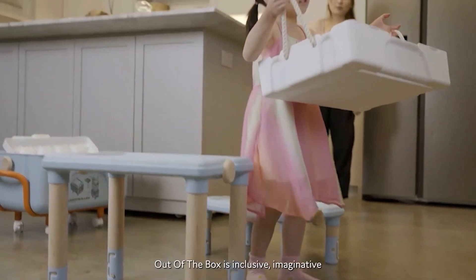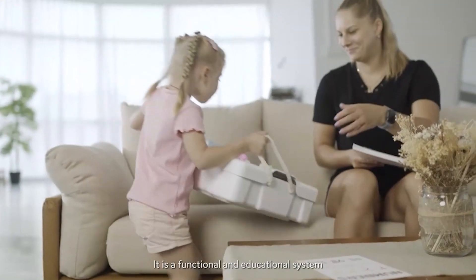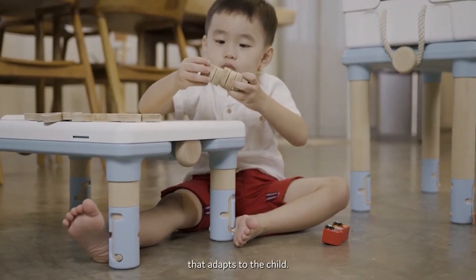Out of the Box is inclusive, imaginative and intuitive. It is a functional and educational system that includes mobile storage and furniture that adapts to the child.